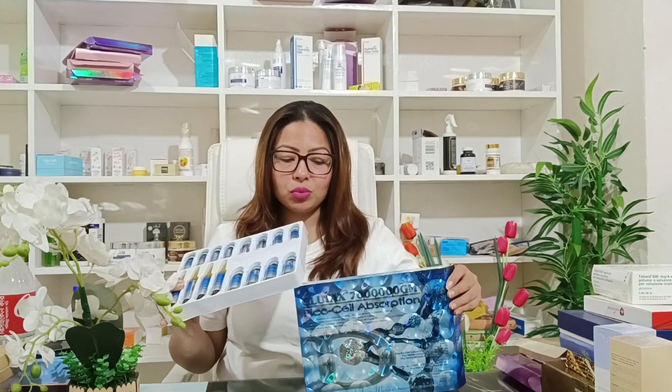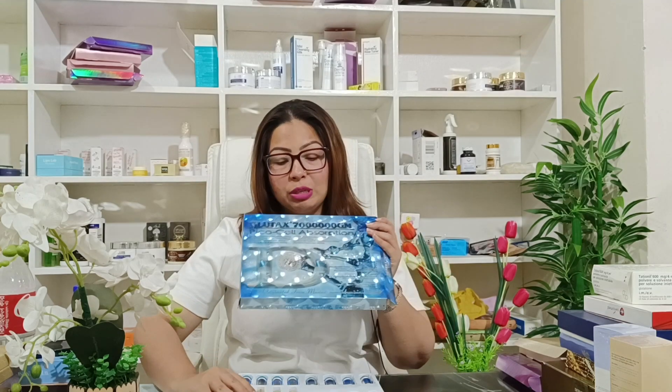The best quality whitening injections — this is the Italian Glutex brand, 7 Deluxe GM, Picosil Absorption Whitening Injection.